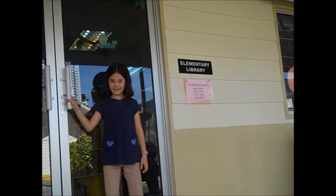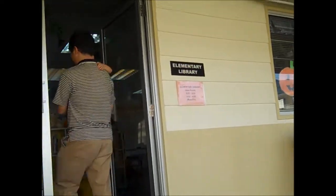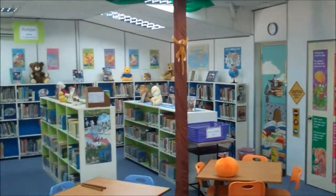Welcome to the DeLott Elementary Library. Let's take a look around. The Elementary Library has three main sections of books.